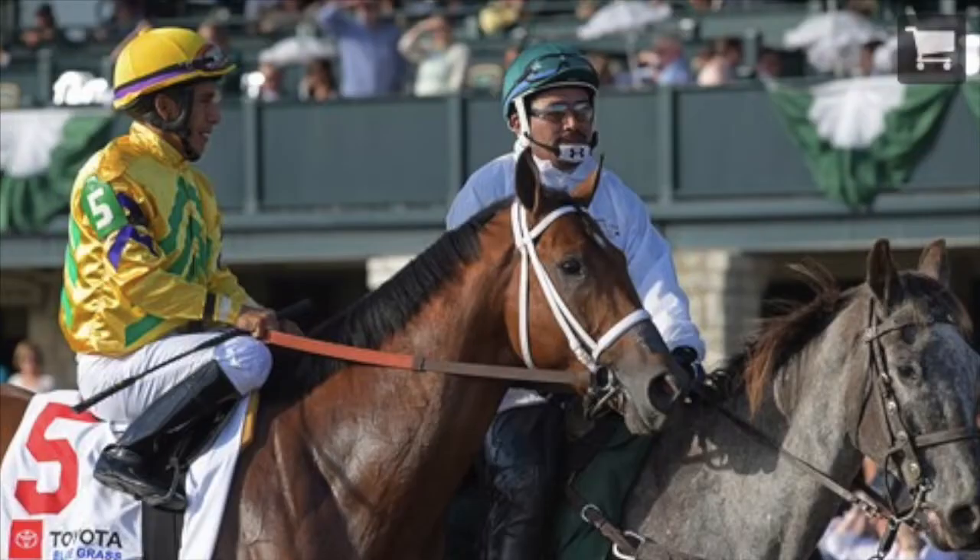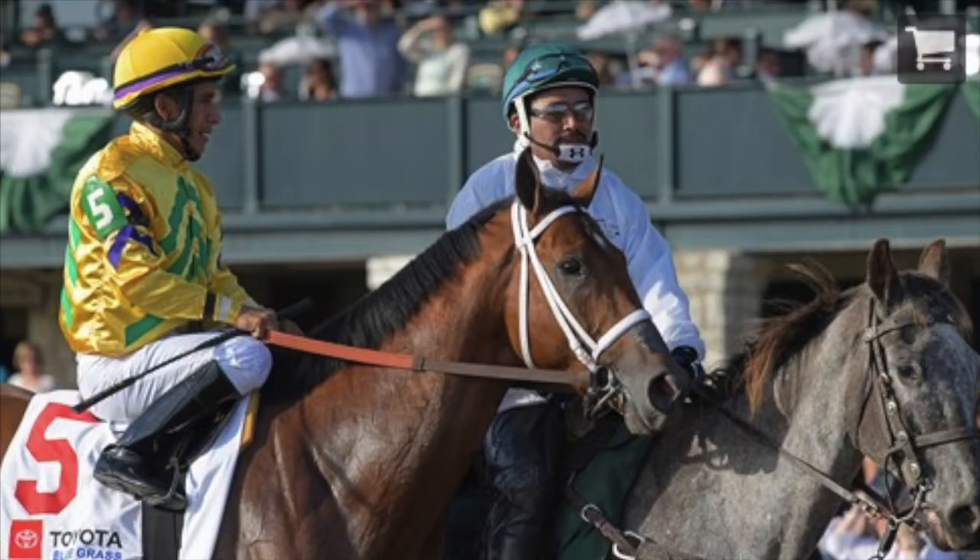First up, we got one of quite a handful of easy tosses in Chess Chief. He won an allowance race and ran his last three races at the fairgrounds with mediocre results, finishing sixth in the New Orleans Classic. The last time he did well in a stakes race was when he was third in last year's Oklahoma Derby and second in last year's West Virginia Derby. Just an overall mediocre allowance caliber horse. Toss.